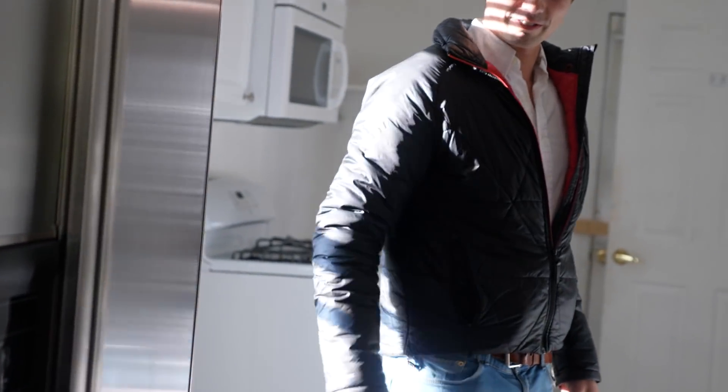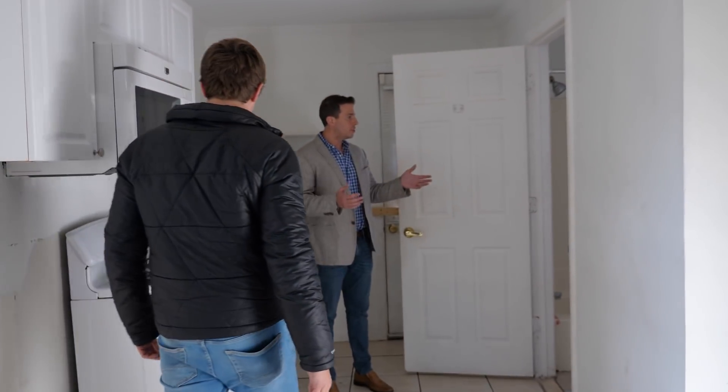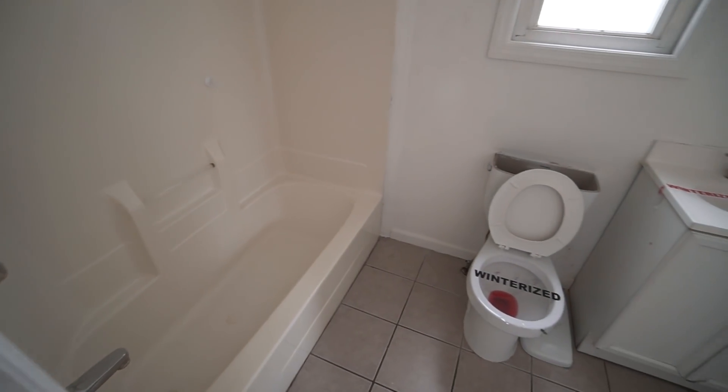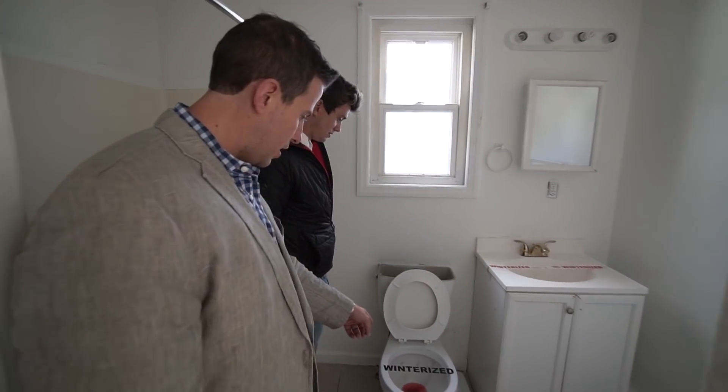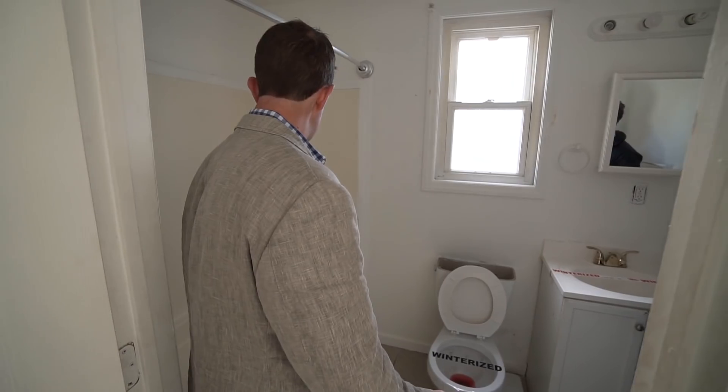One less thing we have to worry about. So we have a bathroom. At least all the plumbing is here. Oh my God, what the heck is that in there? Why is it red? Honestly, it's not that bad — it's a toilet.